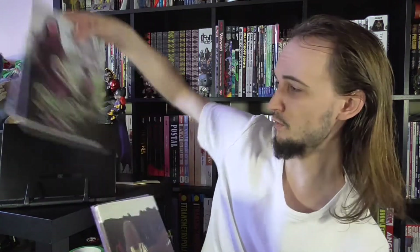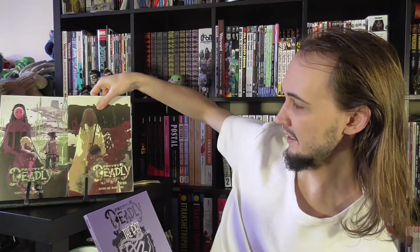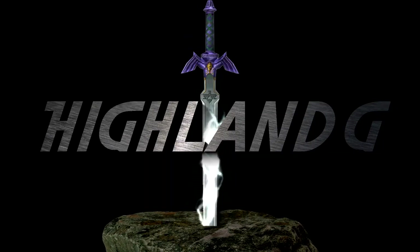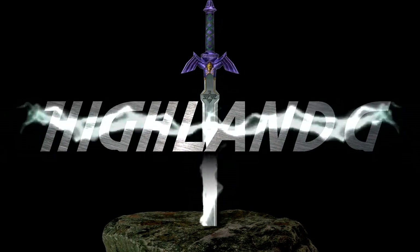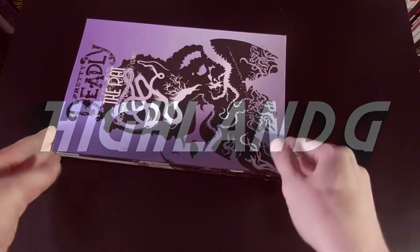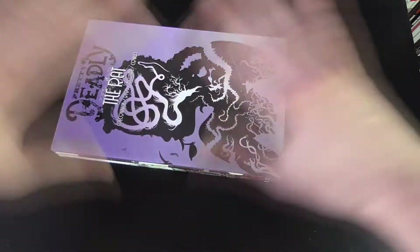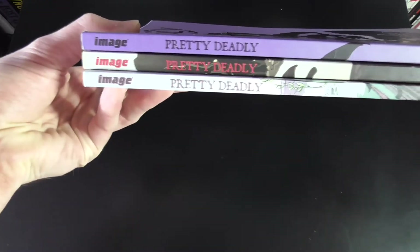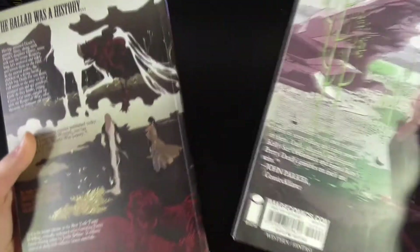There's three volumes of this so far. We've got Pretty Deadly 1, Pretty Deadly the Bear, and Pretty Deadly the Rat. They all have similar kind of layout styles as far as the book's concerned, although they do have their own overall graphics. We've got Image at the top, Pretty Deadly lining up, and then our creators, and then various imagery on the back as well.